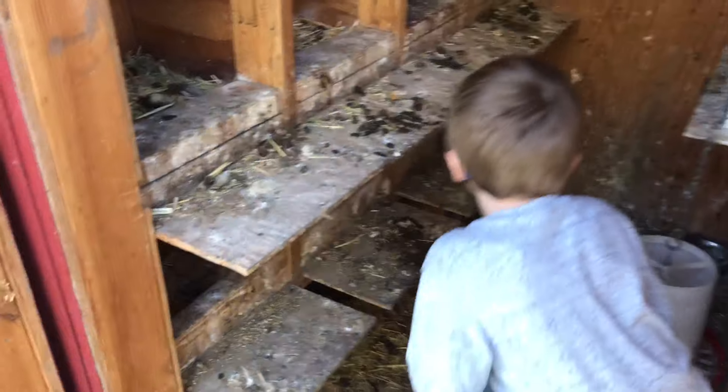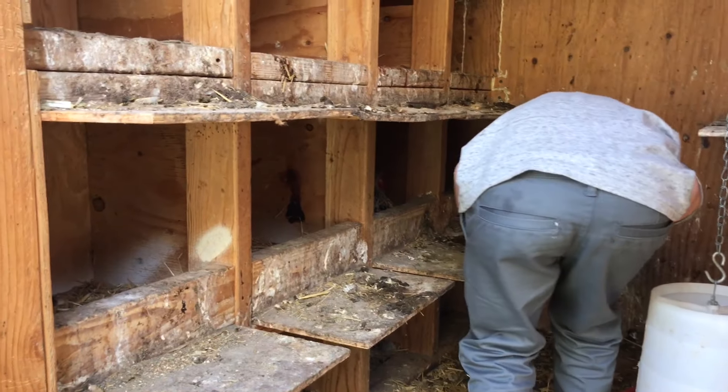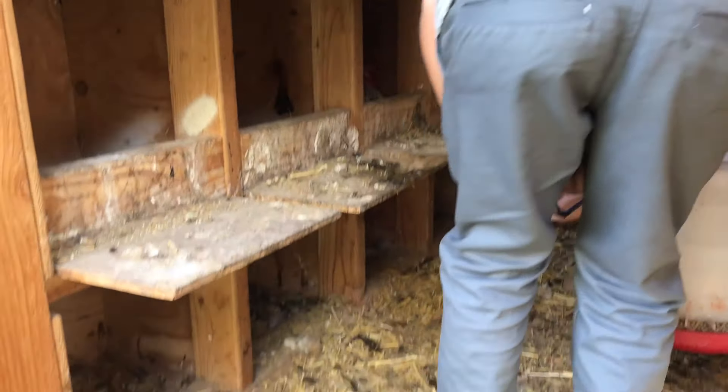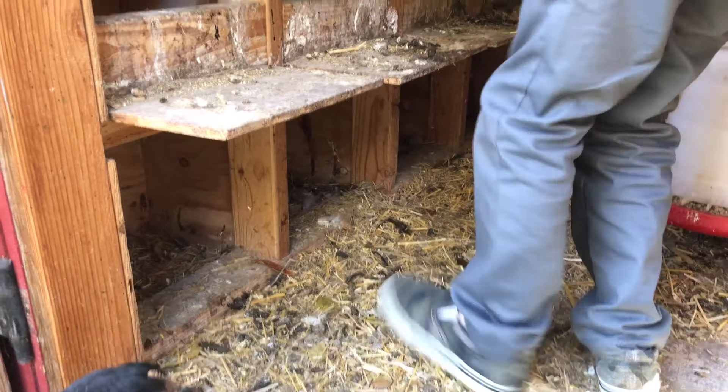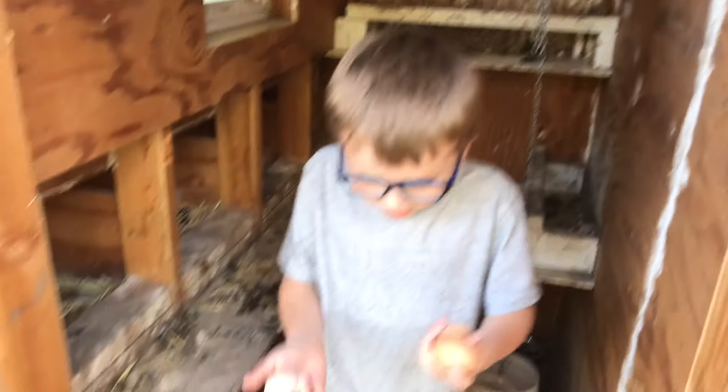And there's a chicken right there. And now we're going to do it. It has the same size. So I'm going to come in here and look if there's any eggs. Oh, I found some.